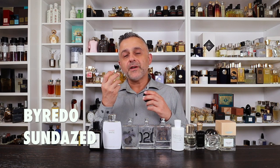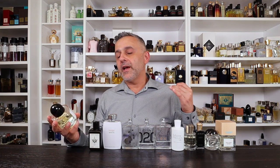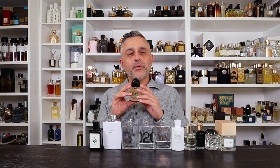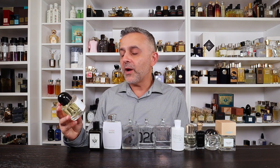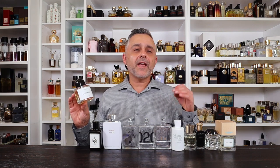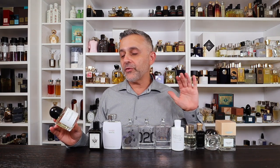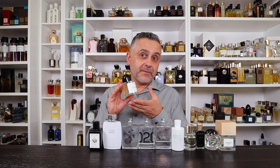Number 12: Sundazed by Byredo, a recent release. It's very soapy and clean, featuring orange blossom, neroli, green notes, fresh citruses, and an interesting cotton candy or bubblegum note that adds a unique twist. Anytime I see neroli or orange blossom in a fragrance, it's a clean soapy fragrance to me. This one is soapy, though not as intensely soapy as some of the others coming up.